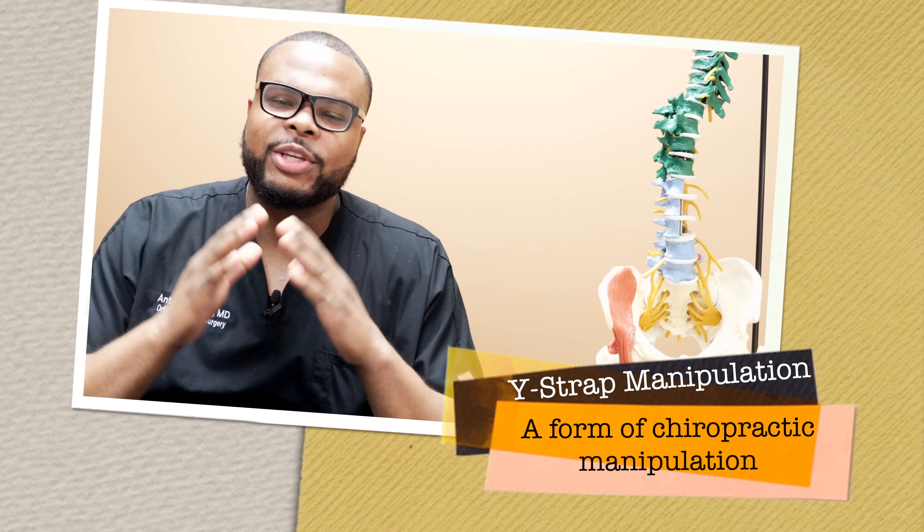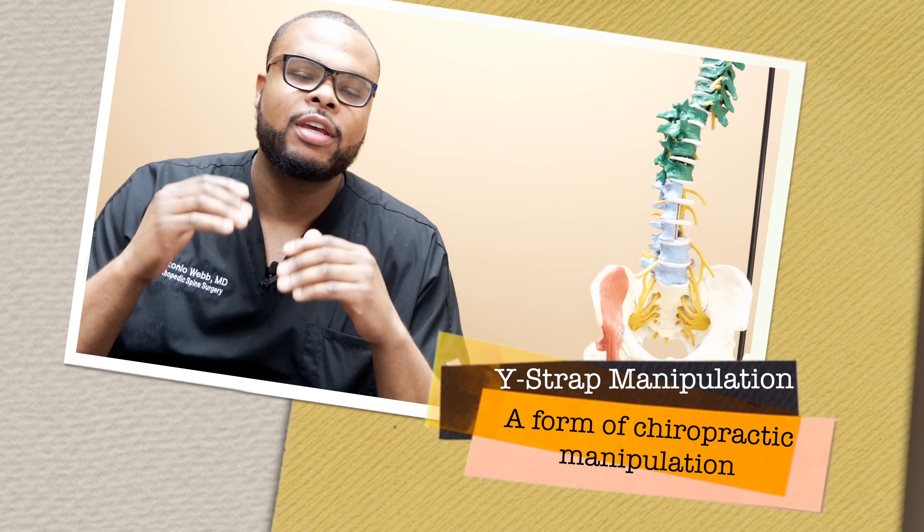There's a recent trend of online medical professionals performing spinal manipulations called the Y-Strap. I've been getting tons of requests for my reaction on this type of manipulation, and in this video today we're going to talk about some of these adjustments — what are my thoughts on it, and do I recommend you guys undergoing these types of adjustments?